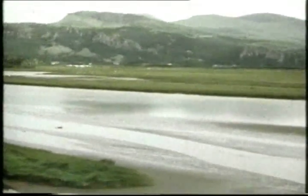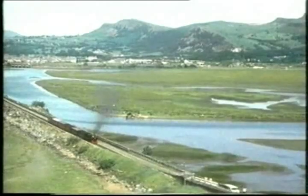This is the way to be an engine driver. What a journey. What scenery. What history. For this is the famous Ffestiniog Railway.